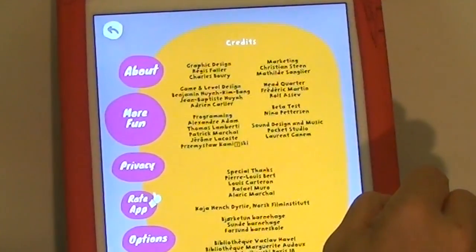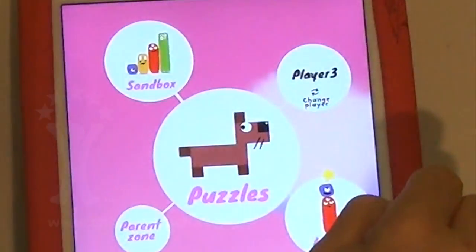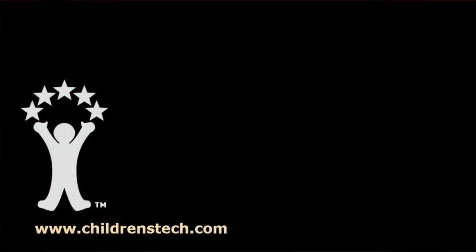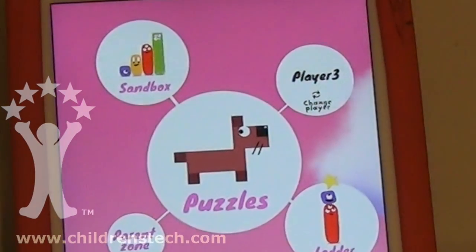So there you have it — one of the best early math experiences we've reviewed so far this year. And if we could only do something about that background music, we'd have a phenomenal experience. This is Warren Buckleitner. We'll see you next time.